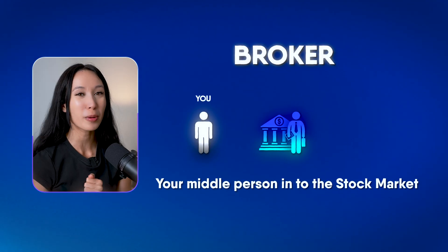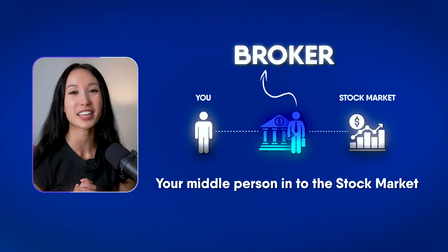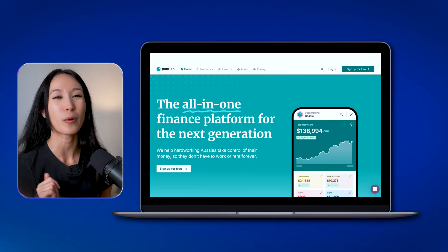A broker is essentially your middle person into the stock market, and without them we'd have no way to access the stock market as an individual investor. Back in the old days, a broker was literally a real person that you could call up and they would execute buy and sell orders on your command. But these days, brokers like Perla allow you to do it online, thanks to the internet and the world wide web.